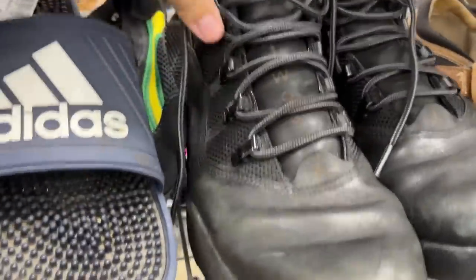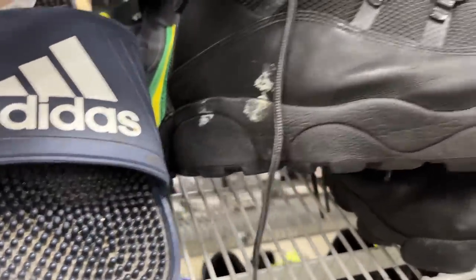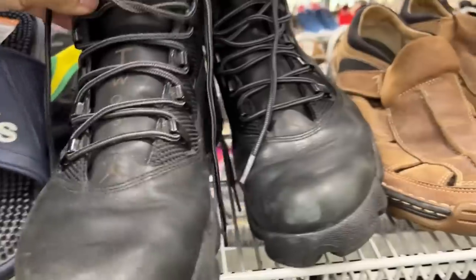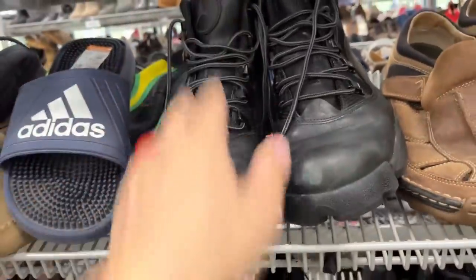No golf clubs worth picking up, but check these out — we got some Jordan Winterized Six Rings right here. Got a little bit of a stain on there but that should come out. They're only $5.99 and they go for over a hundred dollars on eBay, so definitely going to pick them up.